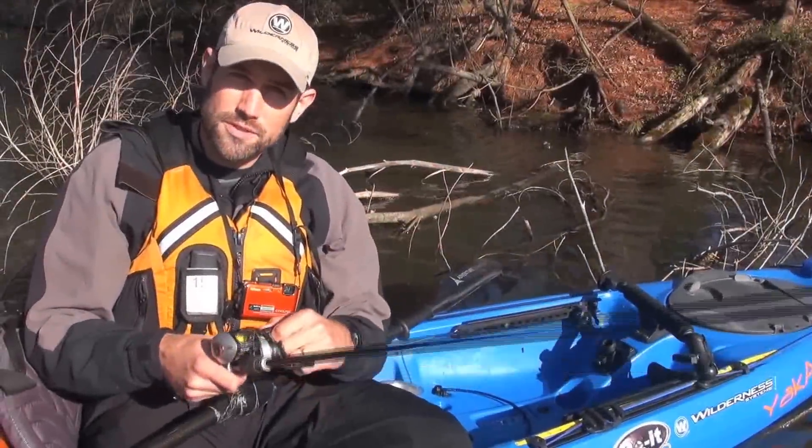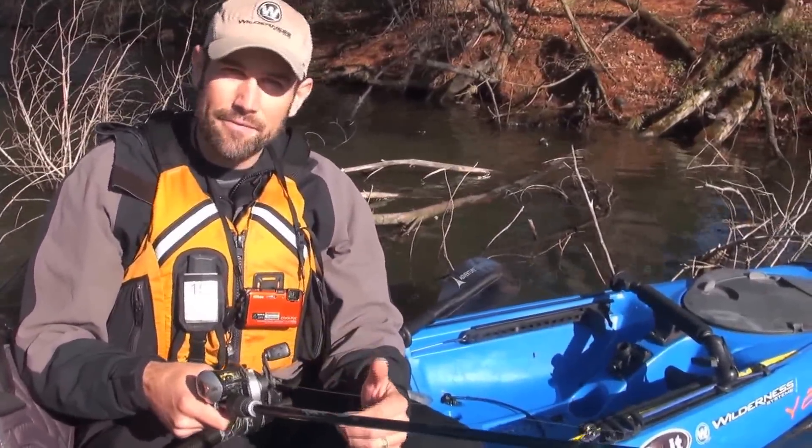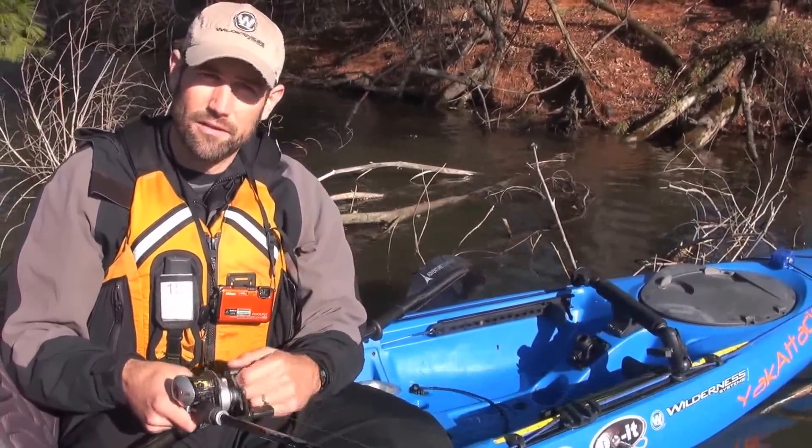Hi, Jeff Little here, Regional Pro Staff Director for Wilderness Systems Kayaks. In this Paddling.net video, fellow pro staffer Juan Verrute and I are going to cover some paddling skills that are going to make you a more effective angler.